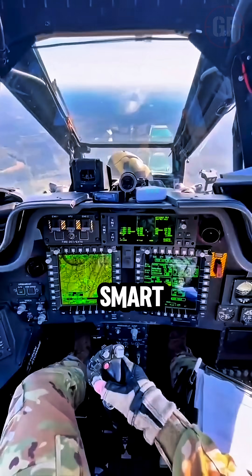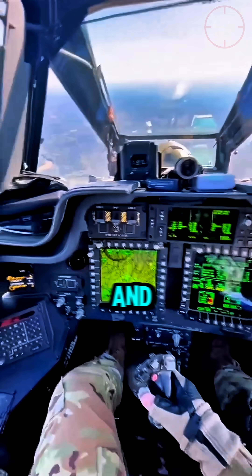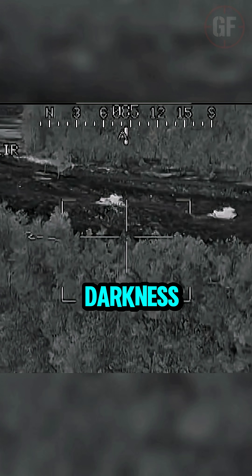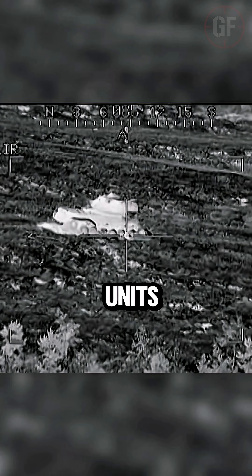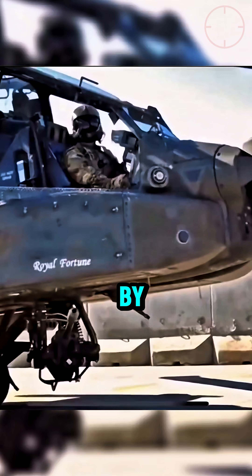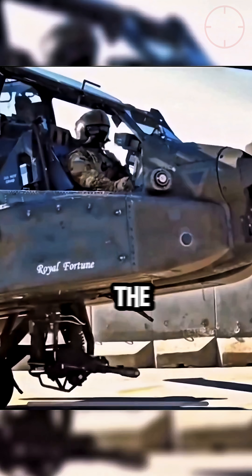It doesn't just fight hard — it fights smart. The Apache's advanced sensors and night vision let it see through darkness, dust, and smoke. It can track hundreds of targets, share data with other units, and even let the gunner aim just by looking. Where the pilot's helmet turns, the weapons follow.